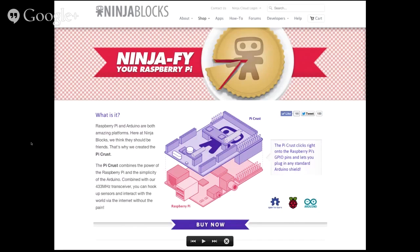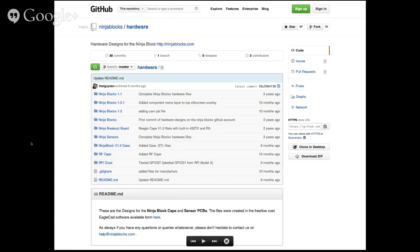We've also launched a Raspberry Pi cape. The goal was to be able to plug any Arduino shield onto a Raspberry Pi — a really thin layer that would get any Arduino shield onto the Internet. We've released almost all of these designs — the PCB documents, the schematics, the files for all of the casings — on our GitHub, because that's where all of our code was already living.